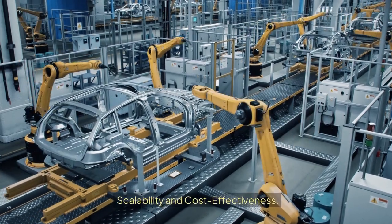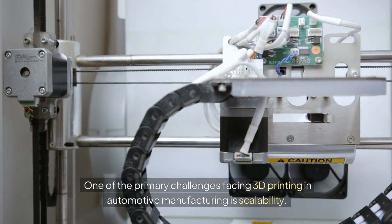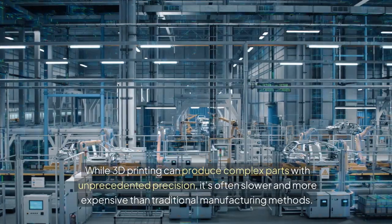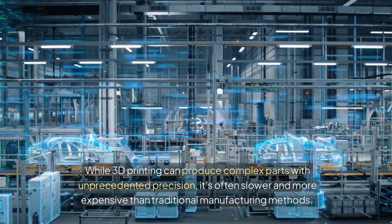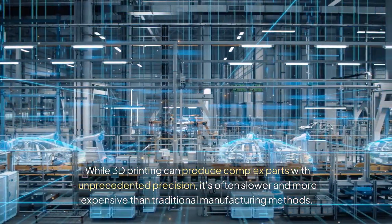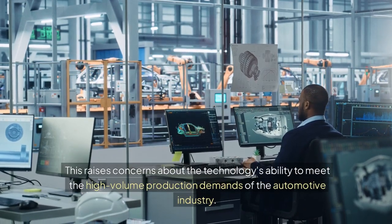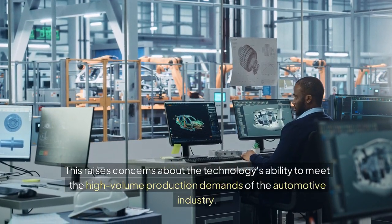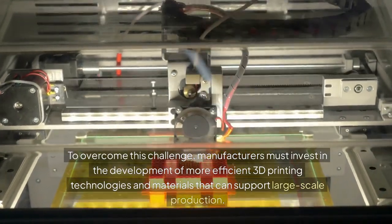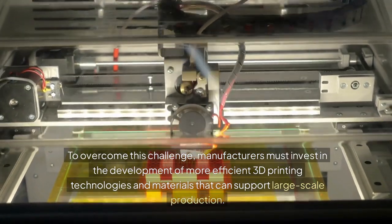Scalability and Cost-Effectiveness. One of the primary challenges facing 3D printing in automotive manufacturing is scalability. While 3D printing can produce complex parts with unprecedented precision, it's often slower and more expensive than traditional manufacturing methods, raising concerns about its ability to meet high-volume production demands. To overcome this, manufacturers must invest in more efficient 3D printing technologies and materials that can support large-scale production.